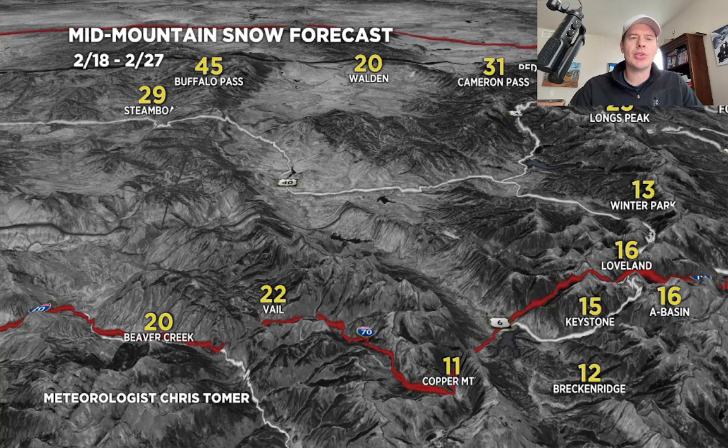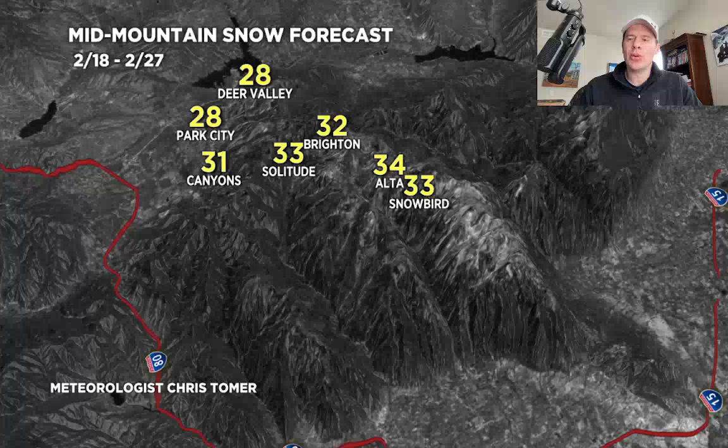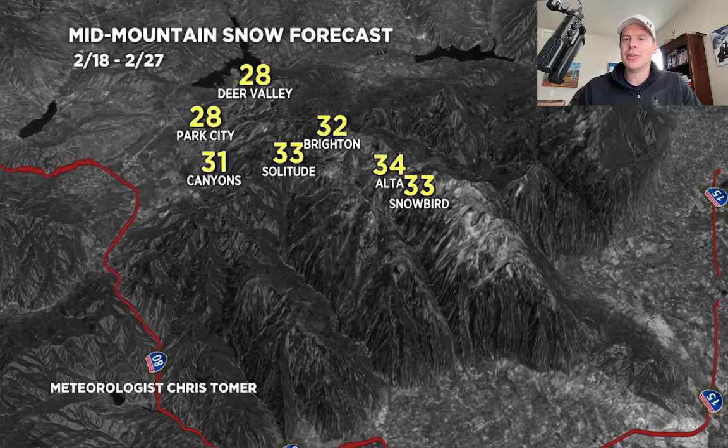Let's go to the Wasatch — grand totals of basically two to three feet here. These are most likely scenarios, and the numbers could be higher. I've seen evidence of higher numbers than this, but two to three feet seems pretty solid at this point.